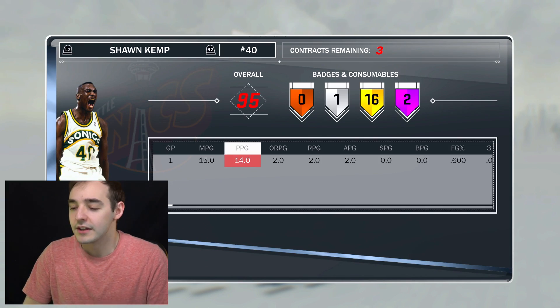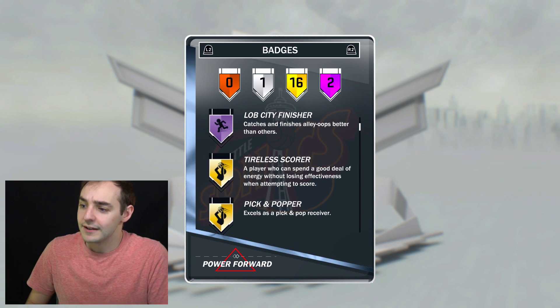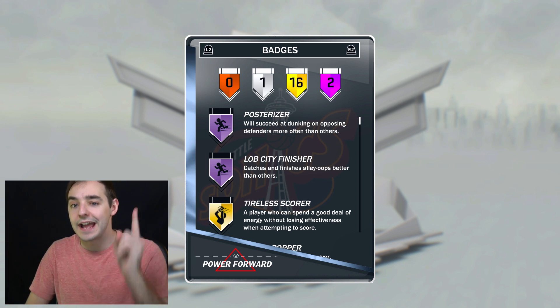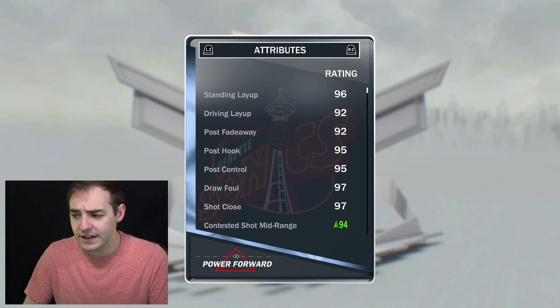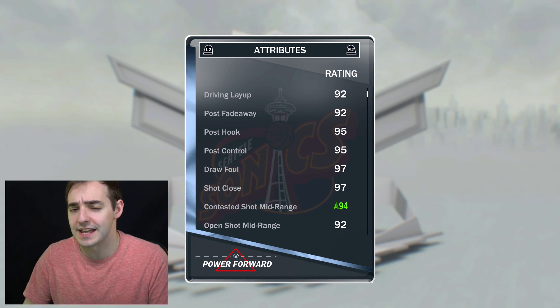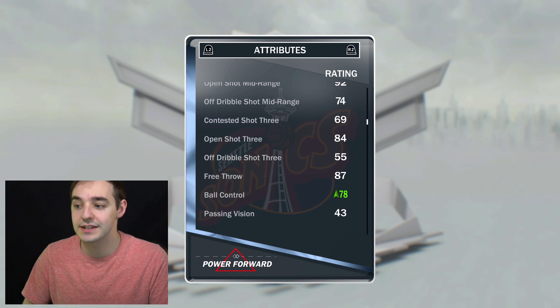I got 16 badges on him. The first game I played with him he was really nice — that was just a quick late night game, and honestly I wasn't even trying to get the ball to him. It was just natural flow in the offense. He's got Hall of Fame posterizer and Lob City finisher, which is huge. 99 on offense, 98 on defense — really good card. I even got a shoe on him that boosts a couple things. But he and Steve Francis can only wear the Reeboks — no diamond shoes can go on these guys.